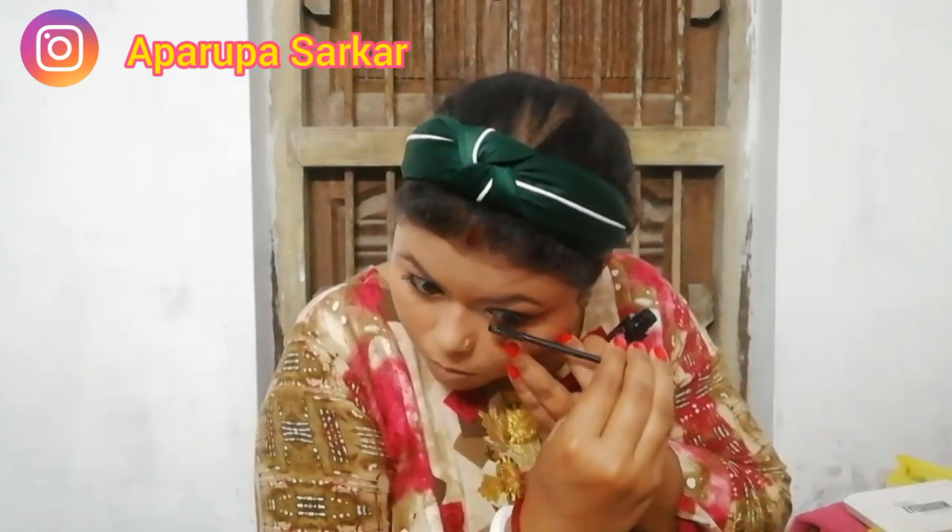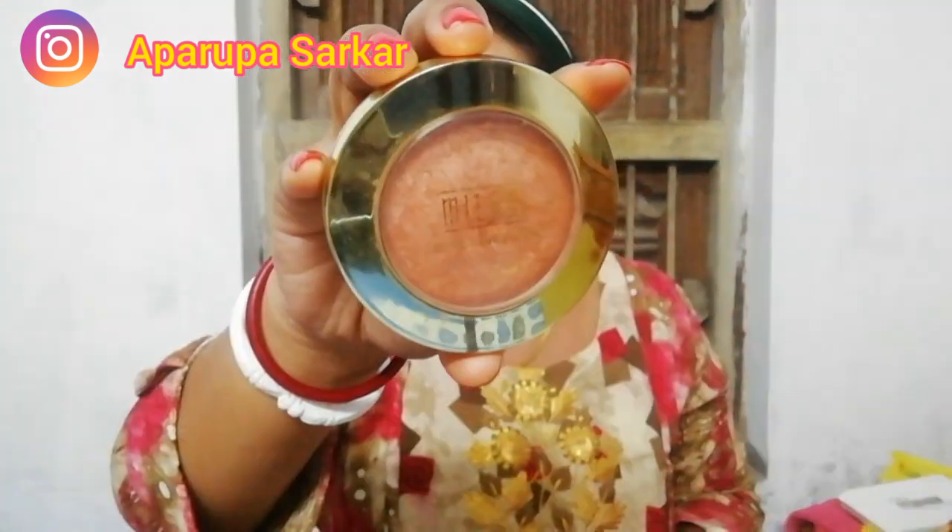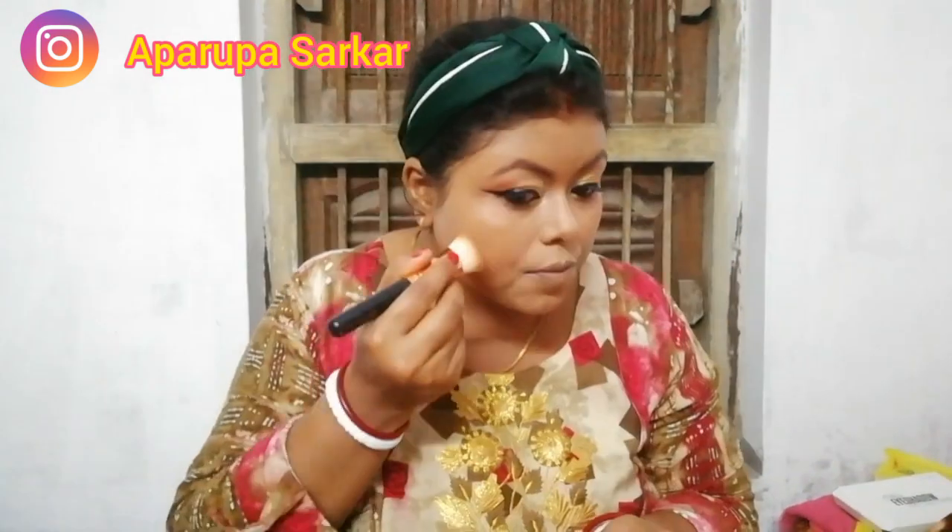Then I am using my bronzer, which is the Milani Baked Bronzer, applying it on all my high points.